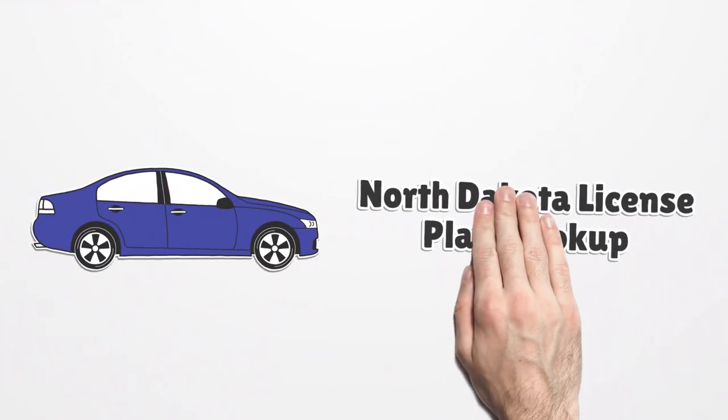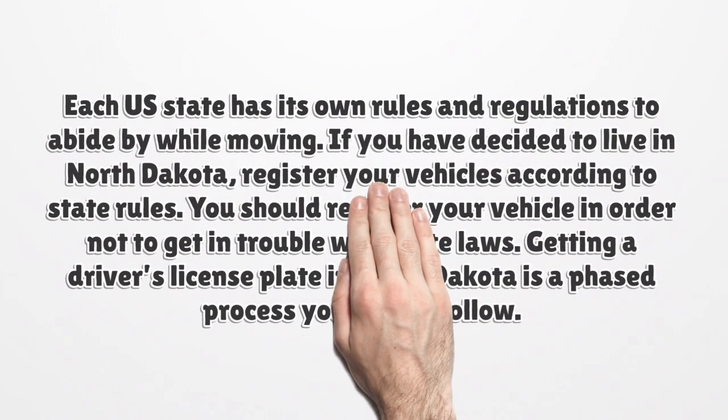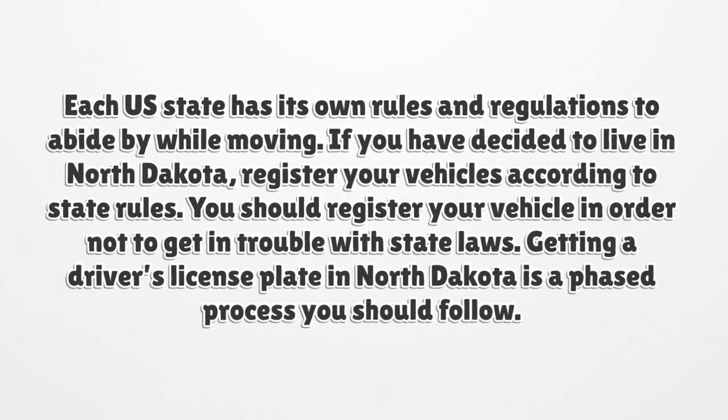North Dakota license plate lookup. Each U.S. state has its own rules and regulations to abide by while moving. If you have decided to live in North Dakota, register your vehicles according to state rules. You should register your vehicle in order not to get in trouble with state laws. Getting a driver's license plate in North Dakota is a phased process. Let's view North Dakota license plate lookup to get introduced to the registration process.